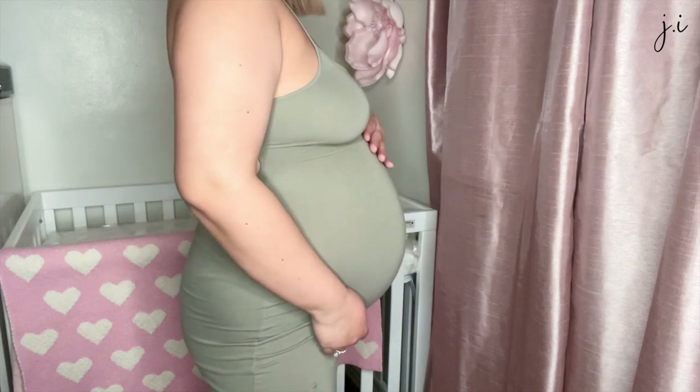I wanted to update you guys on the bump — this is how it's looking now. As of today I am 32 weeks exactly, so we have about eight more weeks to go. Our baby shower is in March, on March 20th. I'll leave my baby registry link down below just in case one of you would want to buy baby girl a gift. So let's get right into the video!